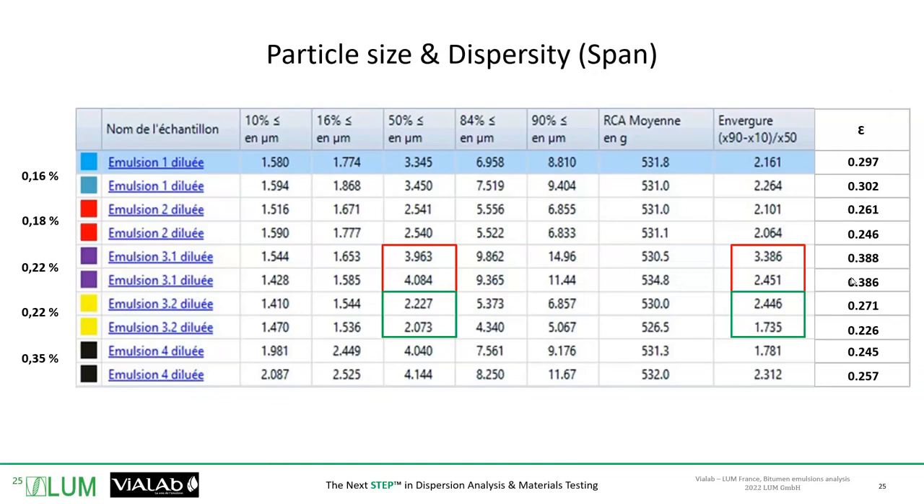With this data you can build your own knowledge about your emulsions. For example, we see that for 0.35% emulsifier, the emulsions on the bottom have a mean diameter that is higher than for the other emulsions. So again, it is necessary to optimize the emulsifier content — you want to put enough so that your emulsion is stable enough, but you don't want to put too much, because otherwise you'll deteriorate the performance and behavior of your emulsion on site and after the pavement has been done.